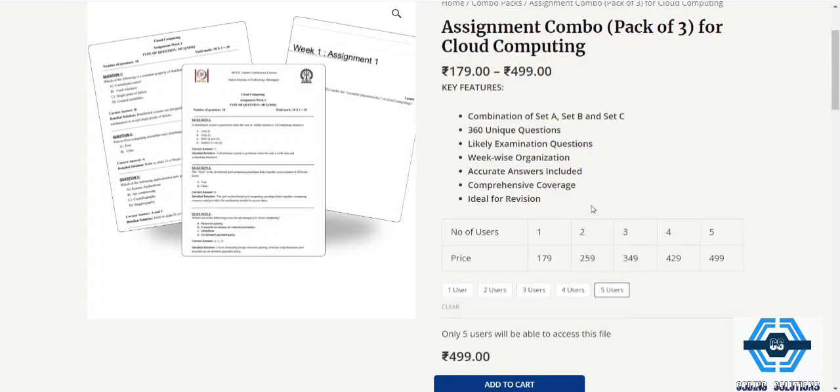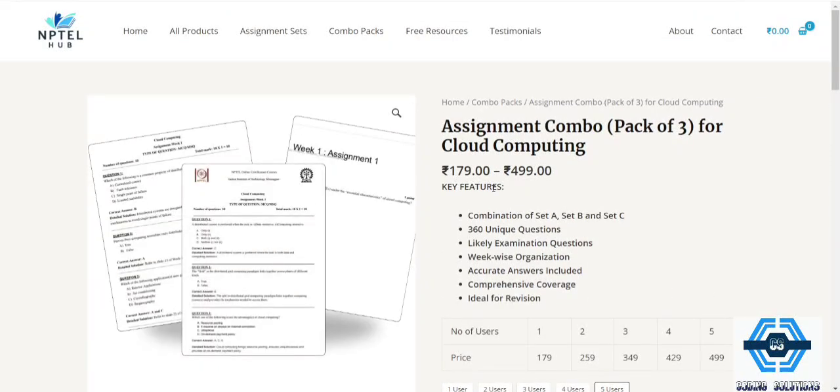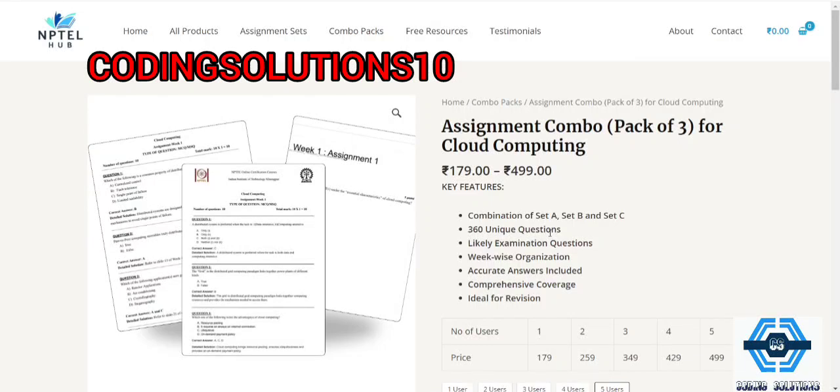You will also be getting 360 unique questions, which is a huge benefit — all questions will be unique with no repeats, giving you a great chance of success. Furthermore, if you apply our discount code 'Coding Solutions 10', provided in the description box, you will get an extra 10% discount on the MRP, saving you more money.